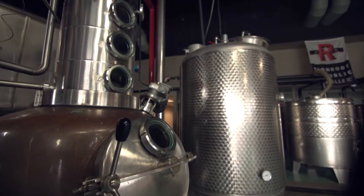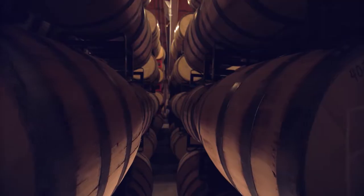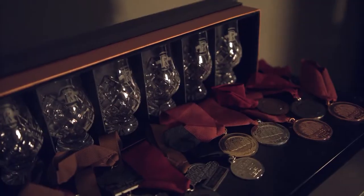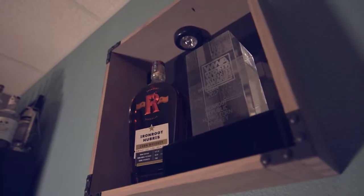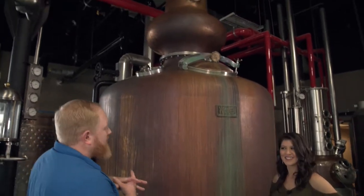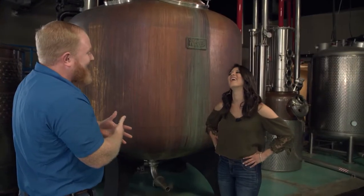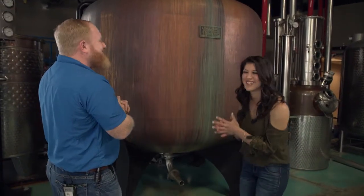From mashing to fermentation and distilling, these guys really know their stuff. They had an interesting take on naming their still — this one's called Jimbuie. That's because it comes from Vendome Copper and Brass in Kentucky, and hopefully it's going to die in Texas!